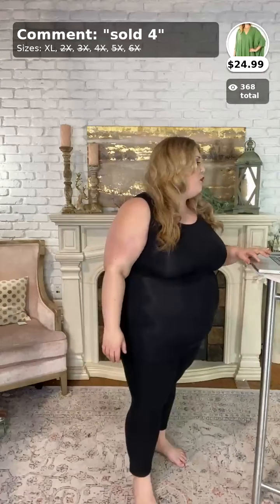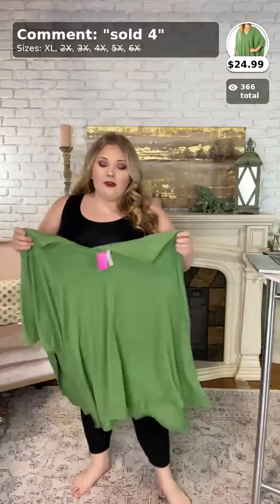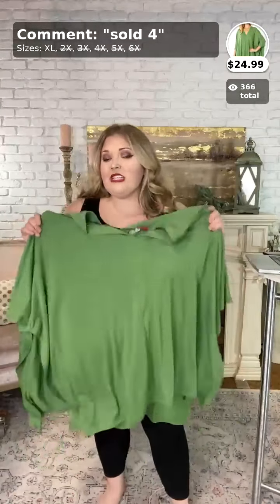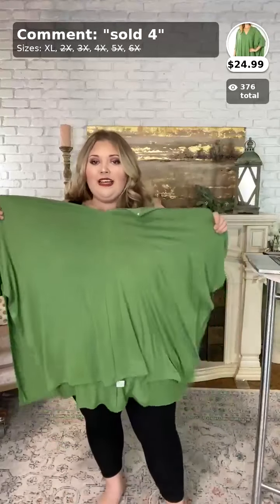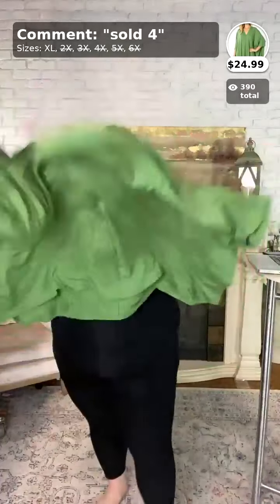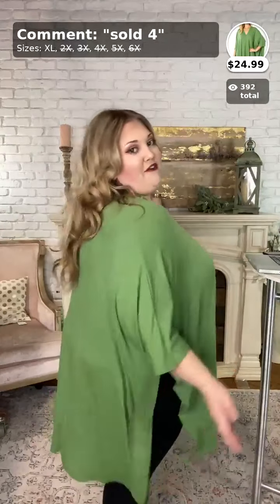Moving on to number four — this one is called Take a Minute. We sold out of the other sizes, but I picked the XL because these fit bigger. I am a size 20, normally a 2X to 3X, and this XL fits — I'll show you. It's a poncho so it's really cute and breezy, great if you have a job that requires a lot of movement but you still want to look cute. I'm wearing the XL in green. It's $24.99 and it fits perfectly — I love it.